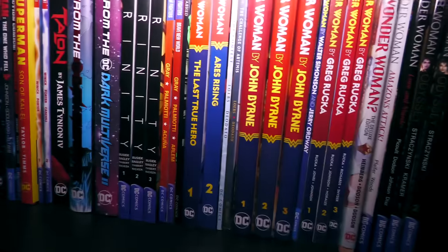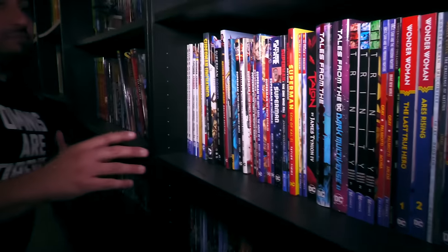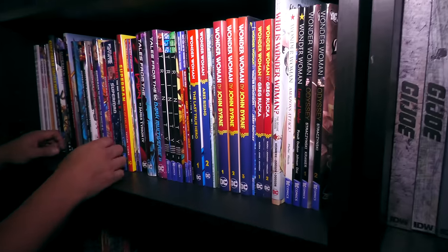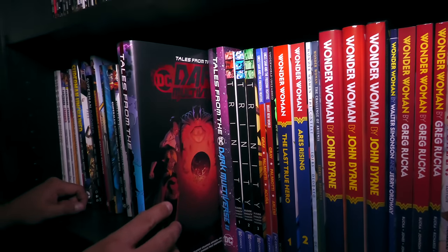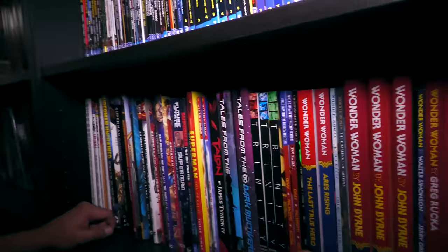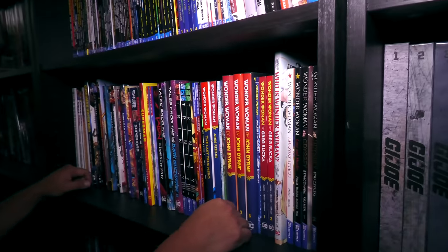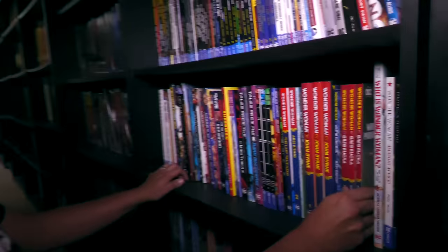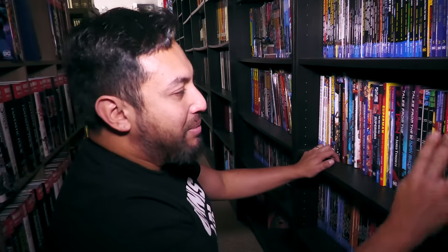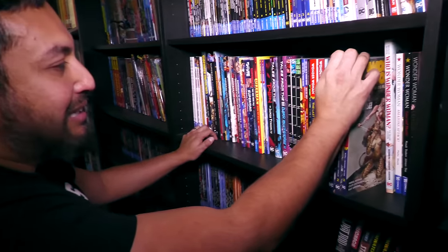I was going to skip over Wonder Woman — my bad, thanks for calling me out there, Christian. These Tales from the Dark Multiverse are great. I have Wonder Woman in Omnibus Editions. DC, if you're watching, can I please get my Greg Rucka Wonder Woman — the greatest run on Wonder Woman collected, please? It's so good. I got to give them props for this unified look to their spines. One day the William Messner-Loebs stuff might be re-released.